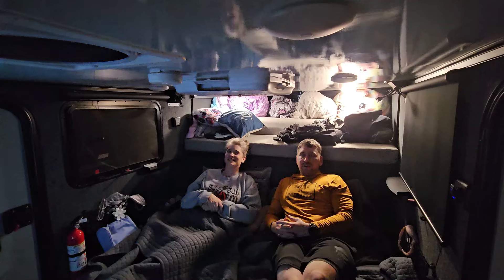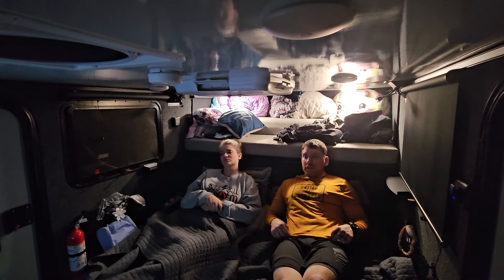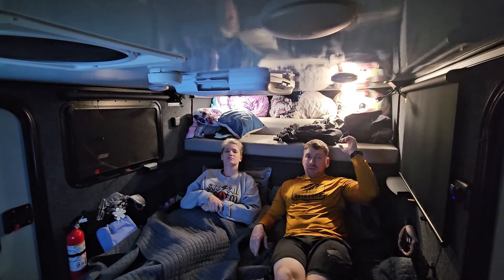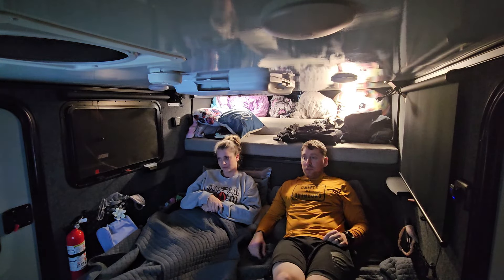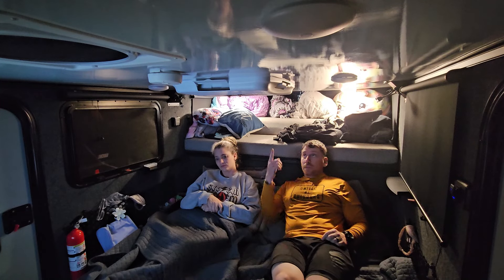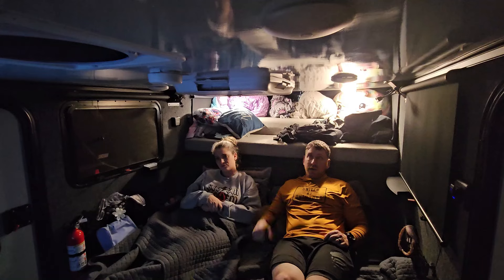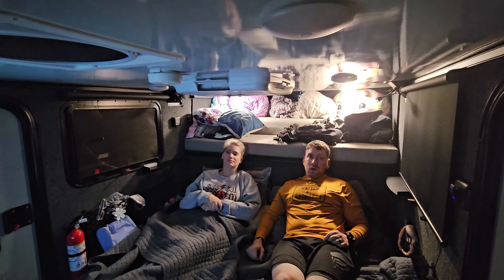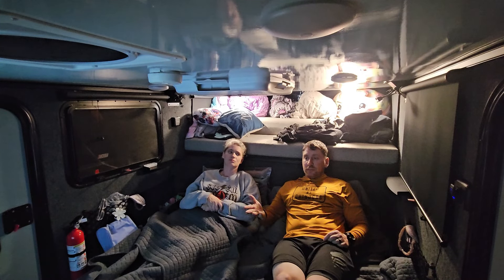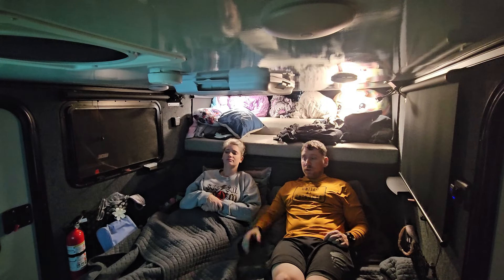Here inside the ROG 12BH, you can see we have a full-size queen — plenty of room for Tiff and I. Up here the kids have plenty of room to sleep; I've even slept up there myself and had plenty of room. It's nice and comfy. In the summer we've got AC, we need a generator to run it, but that's a small sacrifice to pay for being able to camp all year round. We've got a nice smart TV with YouTube going — we really enjoy this camper.